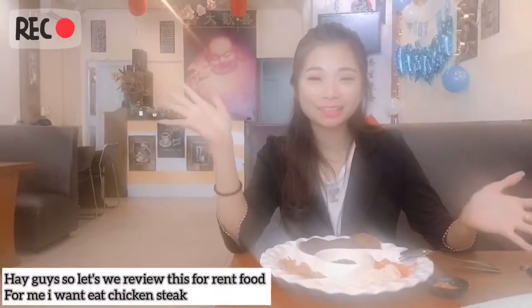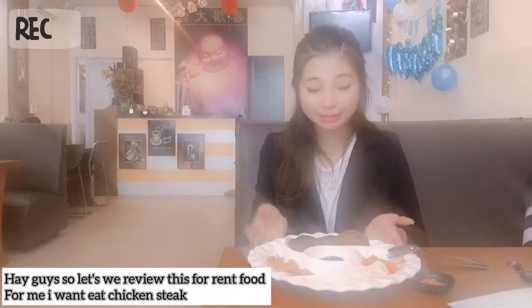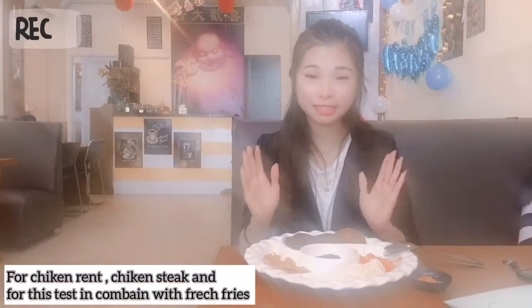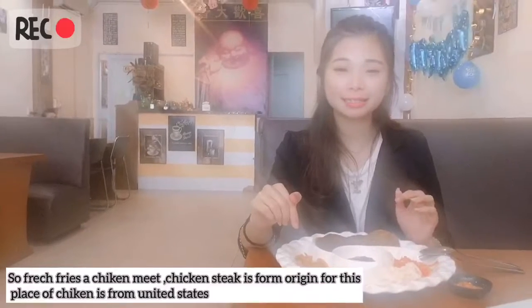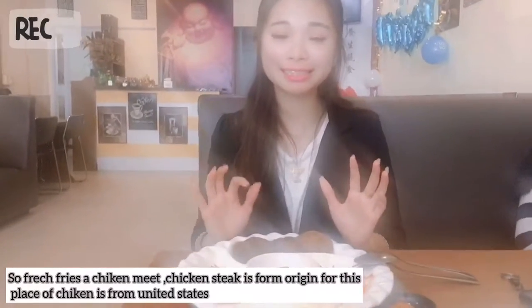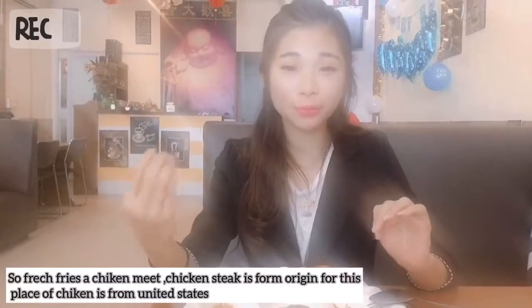Hi guys! So let's review this foreign food. For me, I will eat the chicken steak, which is Chinese chicken steak. And for this beef, it's combined with French fries. So for this French fries — chicken steak — the origin place of chicken steak is from the United States.